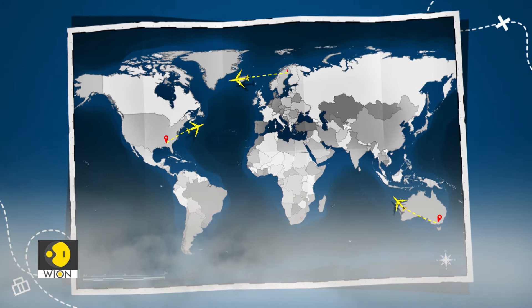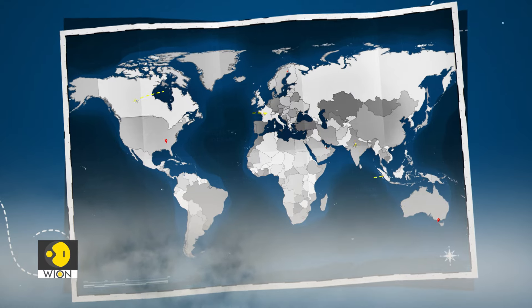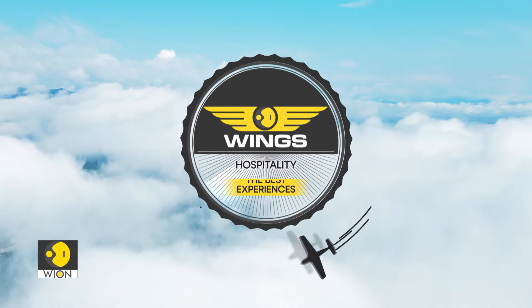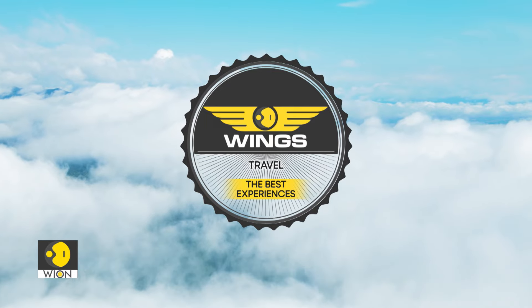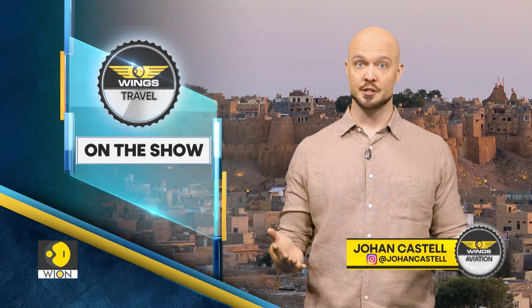Ladies and gentlemen, may I please have your attention. Please have your tickets in hand before you board the plane. Thank you. Hello and welcome. I'm Johan Castell and you're watching Wings.